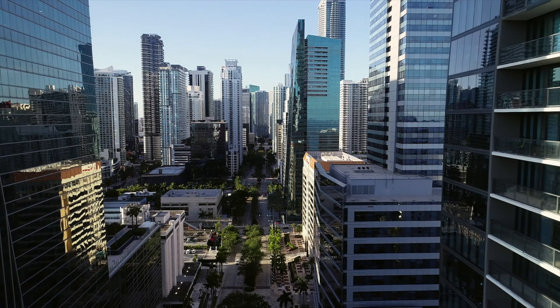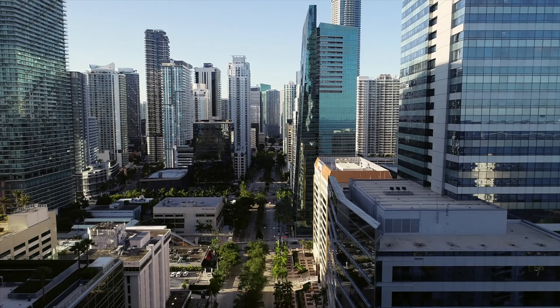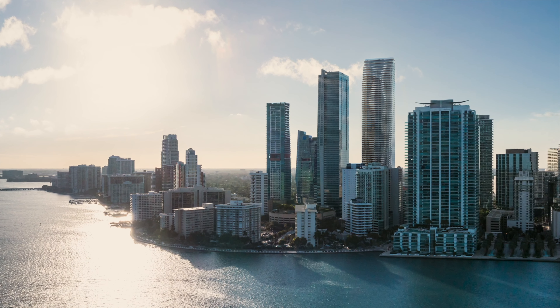It is an opportunity to be on the street that is the address in Miami. And that gateway aspect warrants a building that has a presence in the skyline.